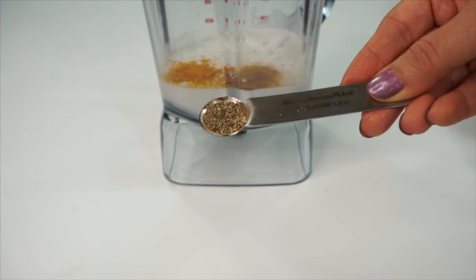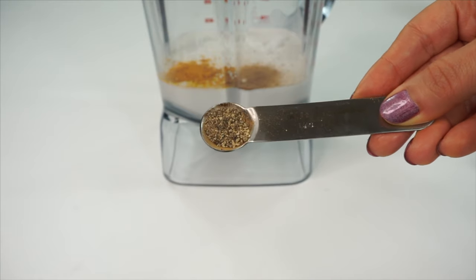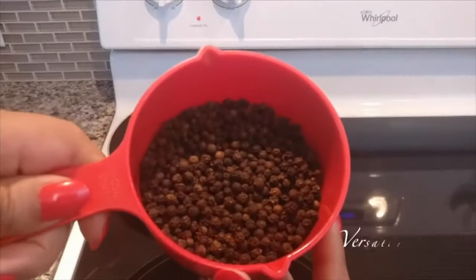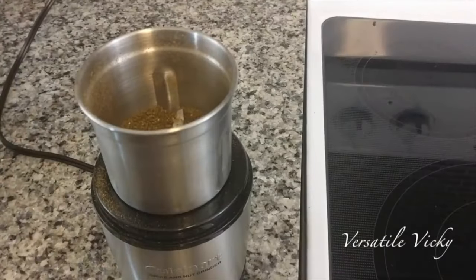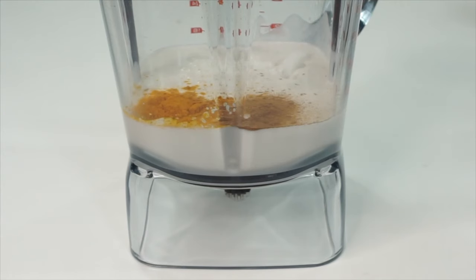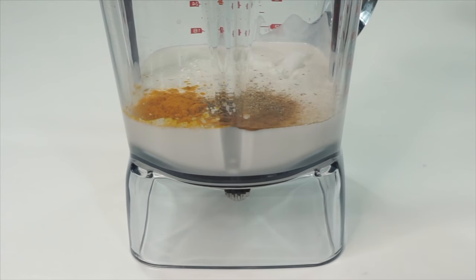Now add 1/4 teaspoon of crushed black pepper. It has piperine which prevents fat accumulation in our body. Black pepper is a thermogenic food, which means improved metabolism and faster weight loss. I am adding this along with coconut oil and honey, as both will help the body absorb turmeric better.